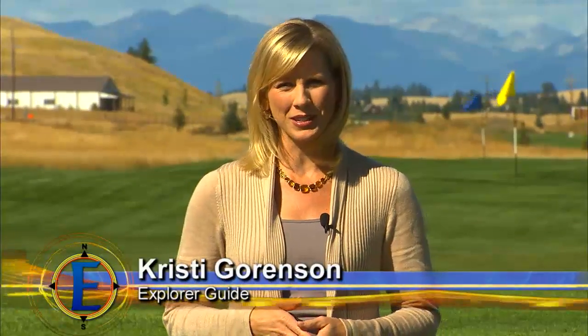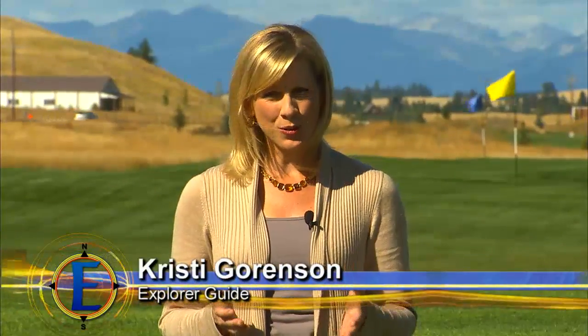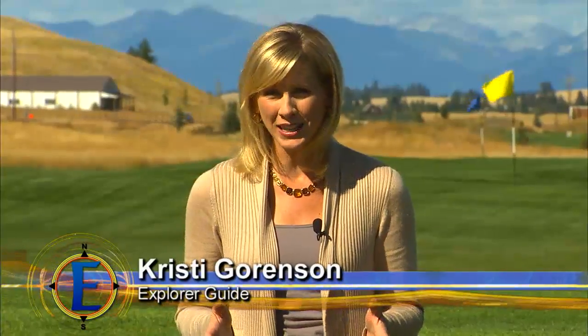I'm your guide, Christy Gorenson. We start our adventure in Northwest Montana, almost to the Canadian border, just outside the small town of Eureka, Montana, where Indian Springs Ranch has some big plans to help you enjoy big sky country and true Montana living.